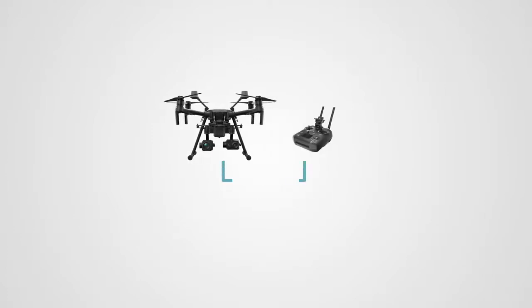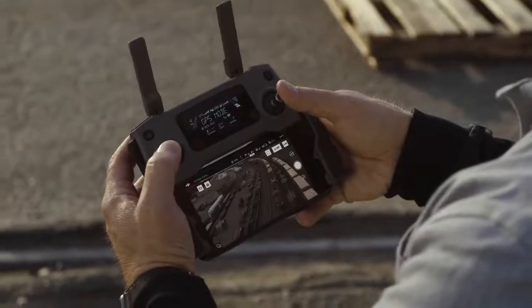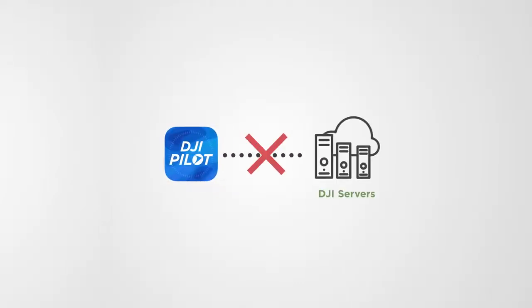This firmware prevents inadvertent or malicious data breaches by ensuring drones and their remote controllers will not pair with off-the-shelf components. A custom DJI Pilot flight control app has also been modified to permanently enable local data mode, ensuring data security by preventing any connection from the app to DJI servers.